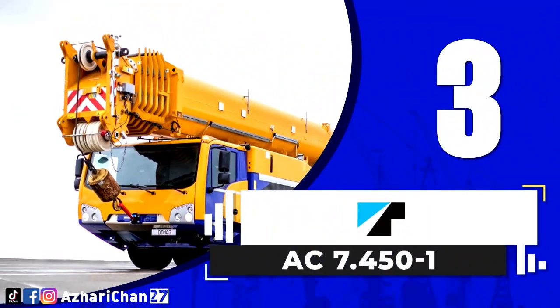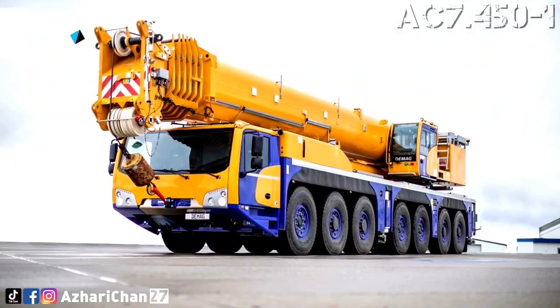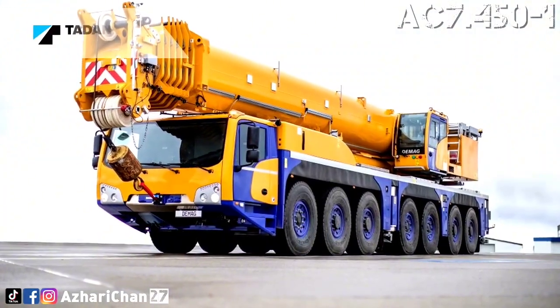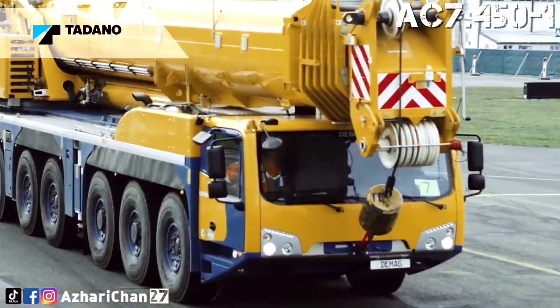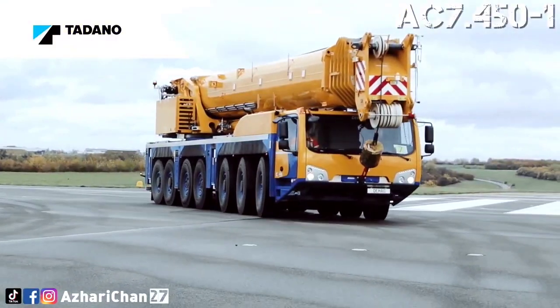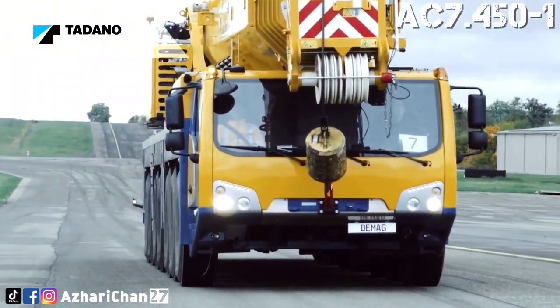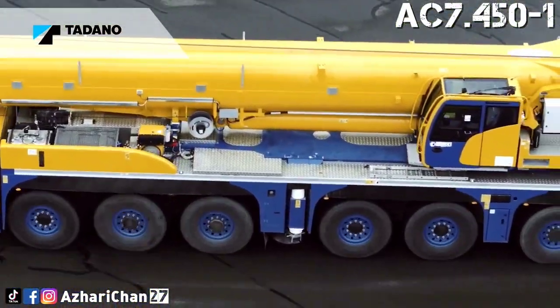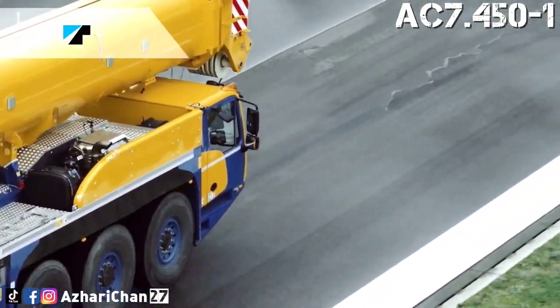Third on the list is the Tadano AC7.450-1. The Tadano AC7.450-1 has a maximum lifting capacity of 450 tons. This crane was first launched under the Demag name as the Demag AC450-7, but after Tadano took over Demag, it was renamed under Tadano's name.